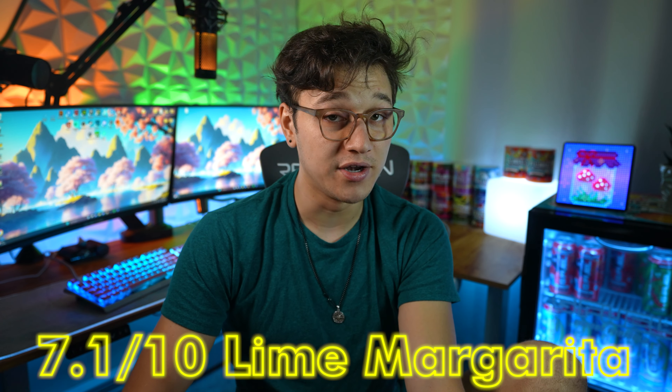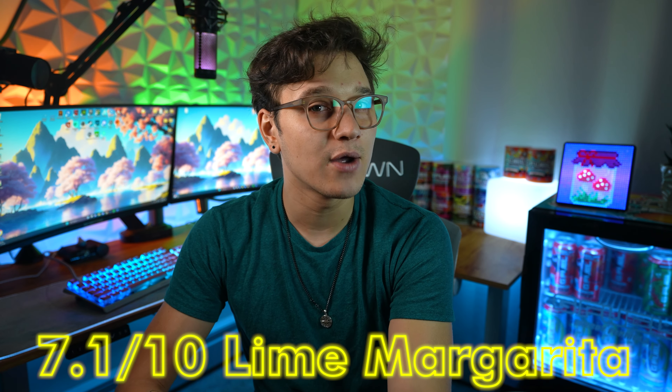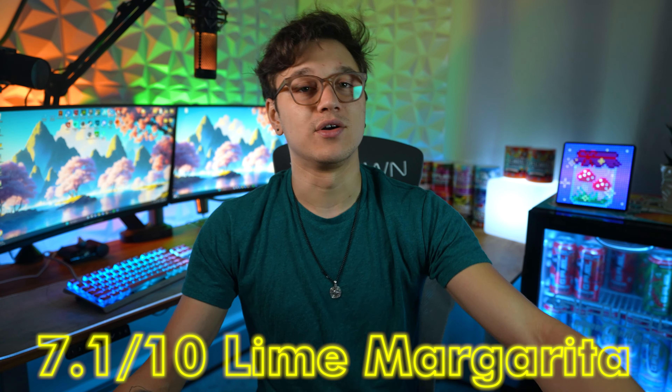I'm going to give it a 7.1 out of 10. I feel like I was expecting a little bit more of something — I'm guessing just because it said margarita I was expecting something more. But I'm glad it is just a real lime flavor. It tastes good, it tastes refreshing. I've been really into Mexican food recently — I love taking a lime and putting a little on tacos or taco salad, and I love making mango lime smoothies with spinach. So I love lime and I think this is a great flavor.